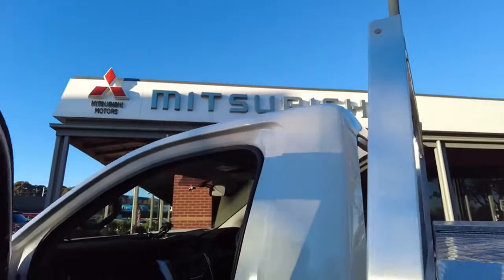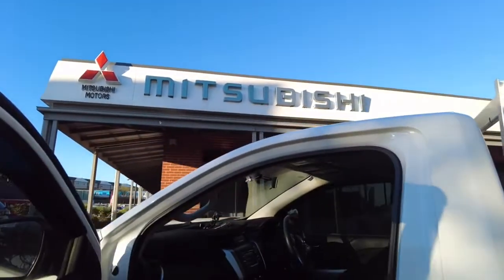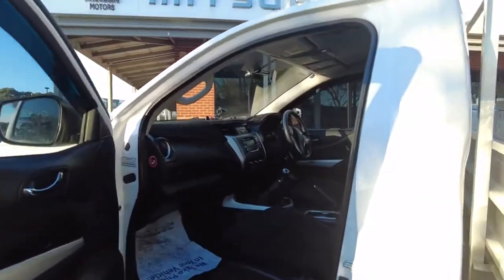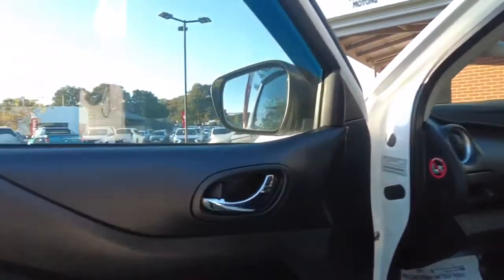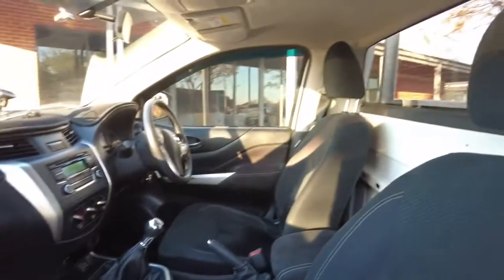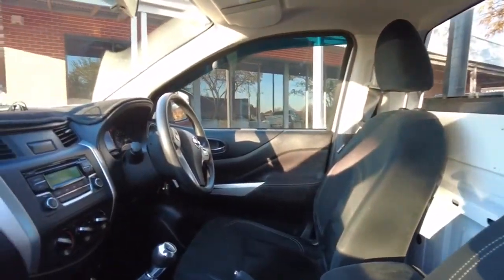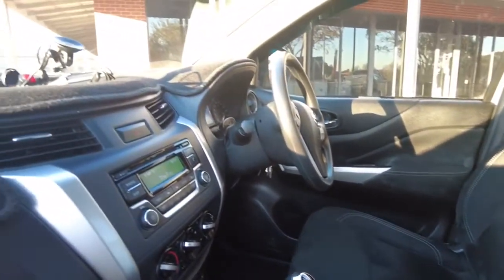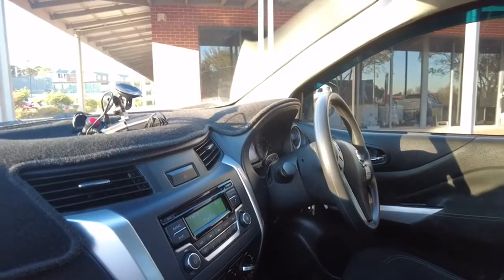Interior looks really good — the music is pumping in here, very nice, good sound system. There are some little marks just on the side, like from fingernails or nails. But you've definitely got your rubber mats in there and the interior looks in pretty good shape. Six speed manual, air conditioning is all standard, Bluetooth, cruise control.